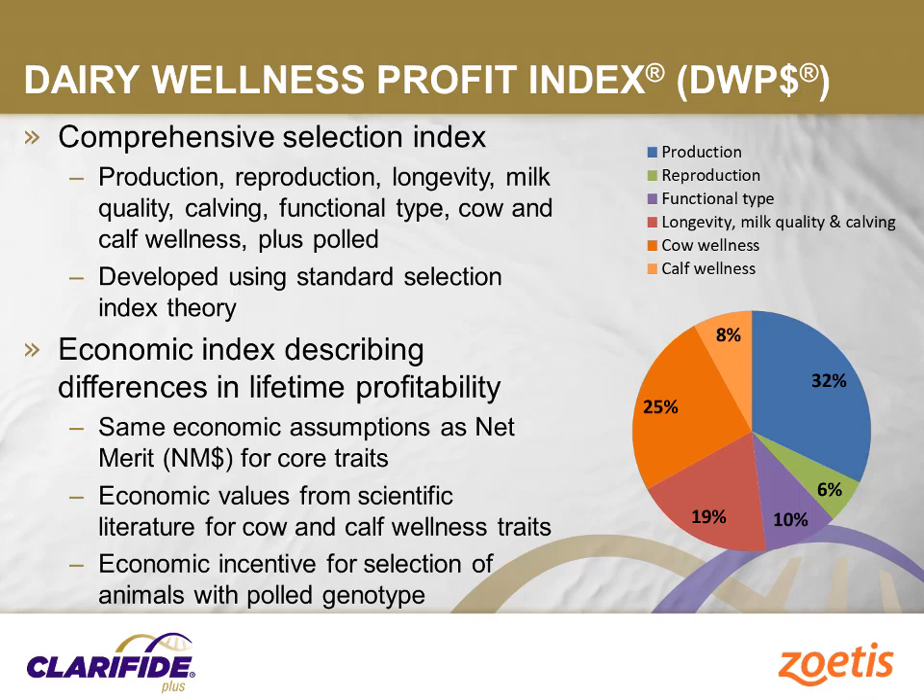Economic assumptions were derived for each of the underlying traits using values that are consistent with what is used by the U.S. Department of Agriculture in developing Net Merit and peer-reviewed scientific literature. Based on this data, the ideal selection emphasis for each trait was estimated using Standard Selection Index theory. The resulting index has 32% emphasis on production traits including milk, fat, and protein.